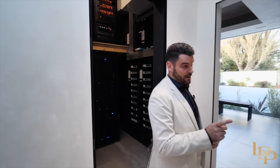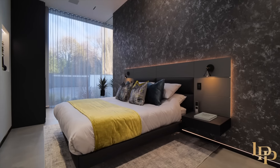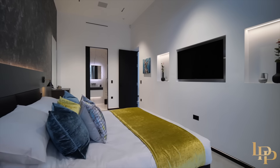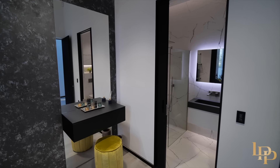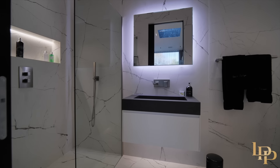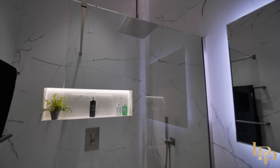Here we have bedroom number two — what a beautiful bedroom. You've got the built-in closet, huge TV integrated into the wall, the Venetian plaster. I love this big mirror, perfect space to get ready. And then this bathroom: floor-to-ceiling tiles, the Jessie taps. Incredible. We actually have another bedroom — bedroom number four — which mirrors this bedroom and is on the other side of this Venetian plastered wall.